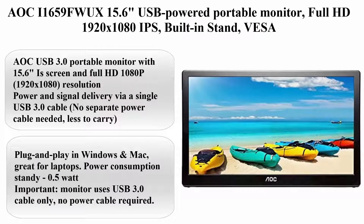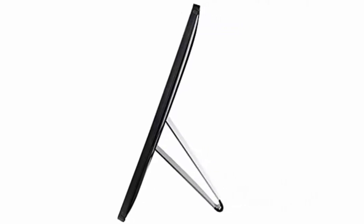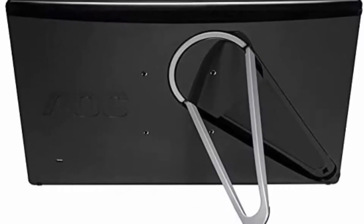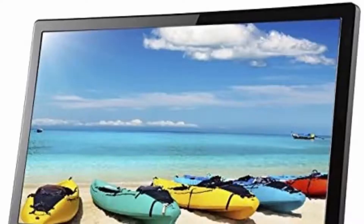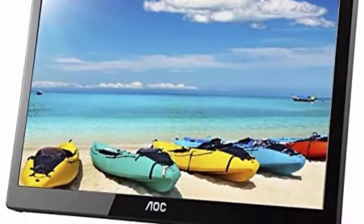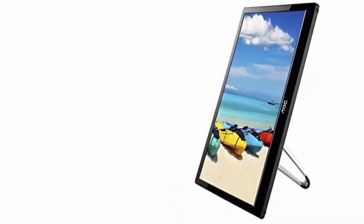Top 7: AOC i1659FWUX, 15.6-inch USB powered portable monitor, Full HD 1920x1080 IPS, built-in stand, VESA compatible. AOC USB 3.0 portable monitor with 15.6-inch screen and full HD 1080p, 1920x1080 resolution.